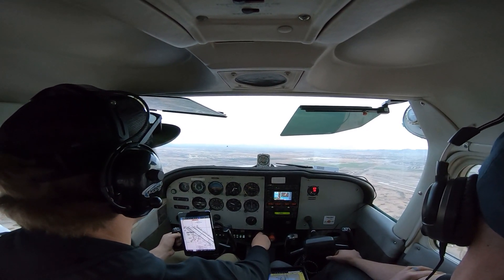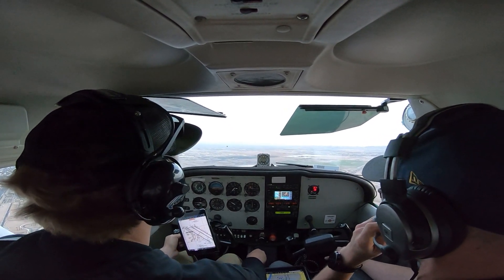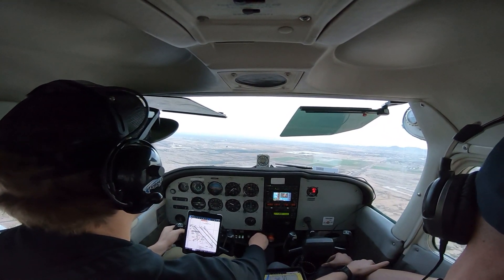Cessna 94618, enter left base, runway 30 left, you're going to follow a Seminole on a one-and-a-half mile left base.